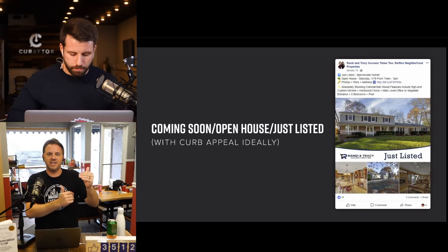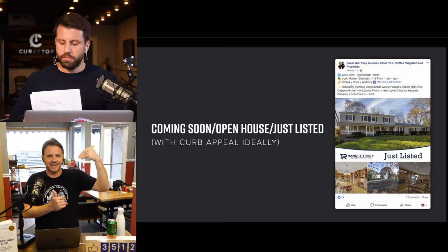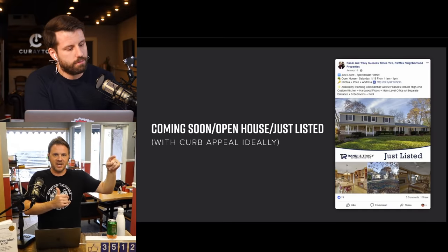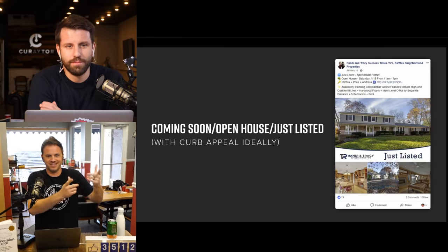If the ad says the house is a million and their budget is $800,000, you're not getting the click. You have to be careful to leave enough of a gap to motivate them to click through.